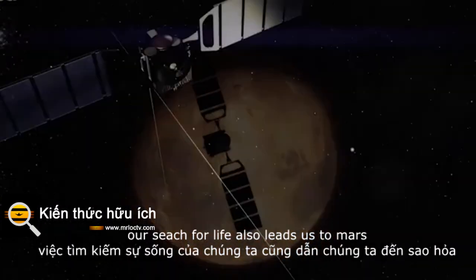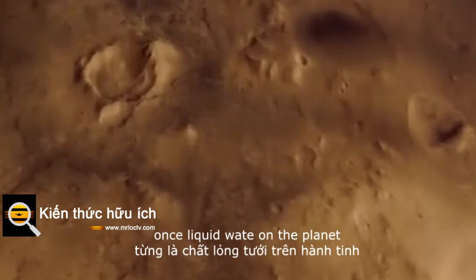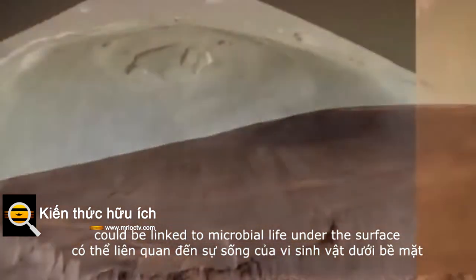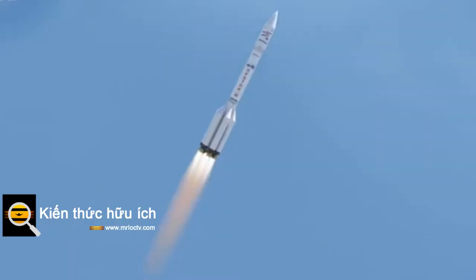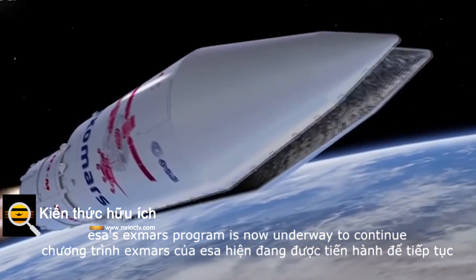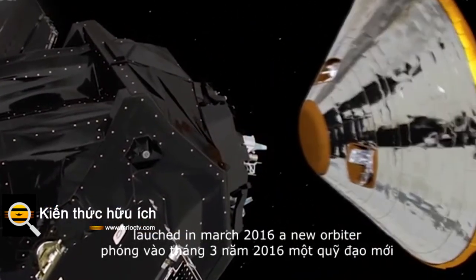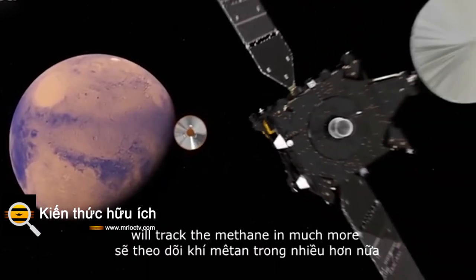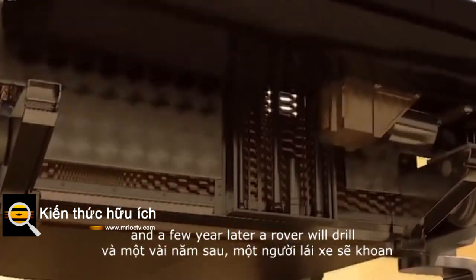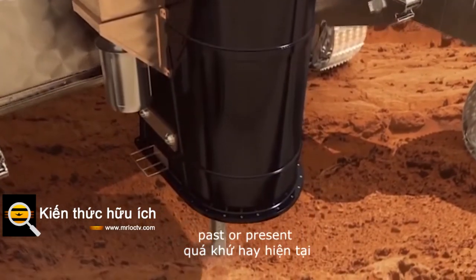Our search for life also leads us to Mars. ESA's Mars Express has found evidence that there was once liquid water on the planet, while methane in the atmosphere today could be linked to microbial life under the surface. ESA's ExoMars program is now underway to continue the hunt. Launched in March 2016, a new orbiter will track the methane in much more detail, and new landing technologies will be tested. A few years later, a rover will drill into the Martian terrain in search of signs of life, past or present.